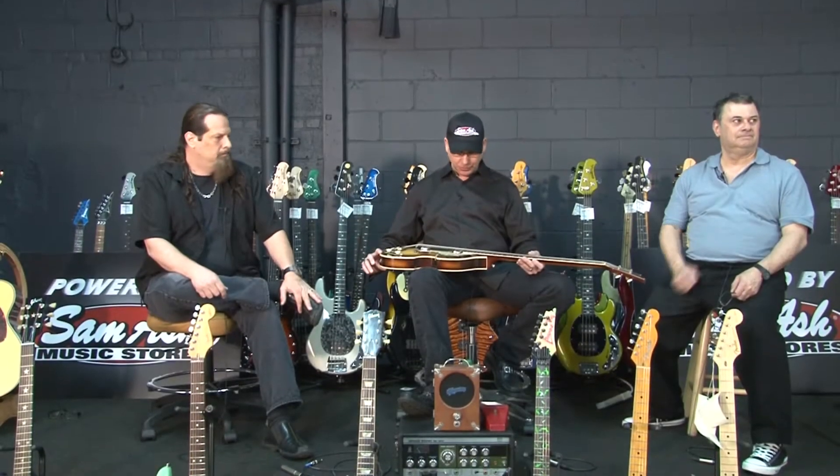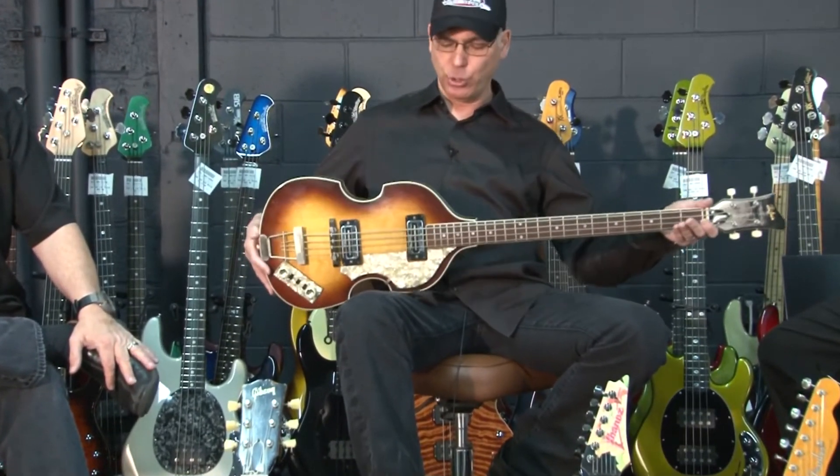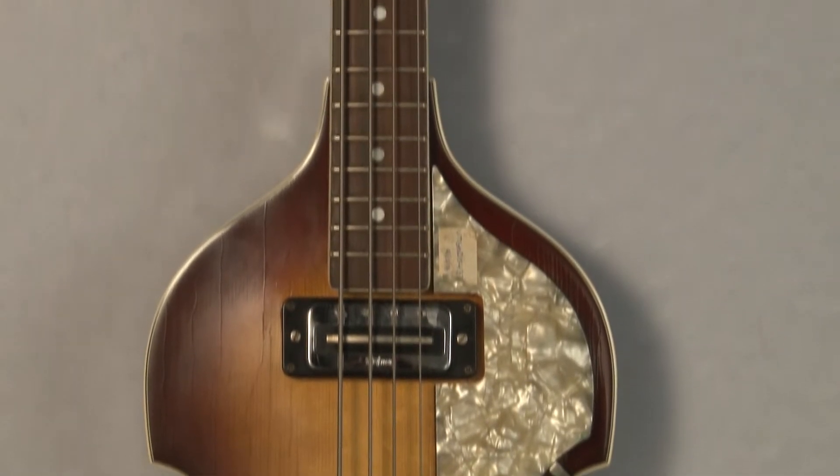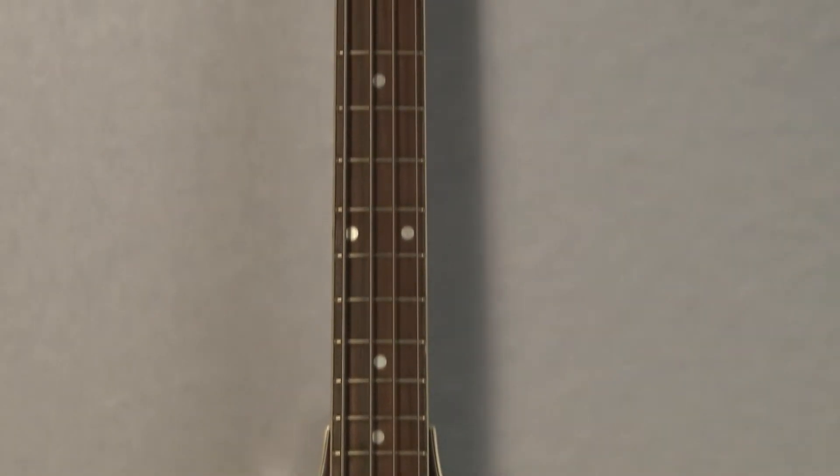This is an absolutely immaculate Hofner bass, approximately 1962. And though it's not exactly the rarest thing in the world, this one does have a story to it.